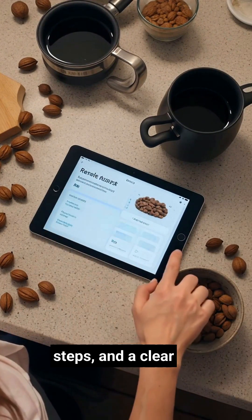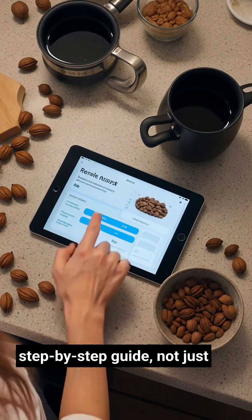It lays out ingredients, steps, and a clear step-by-step guide — not just a teacup.